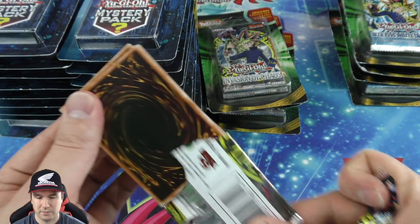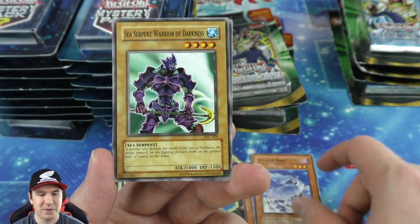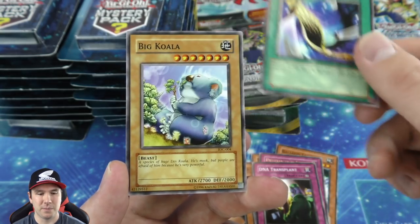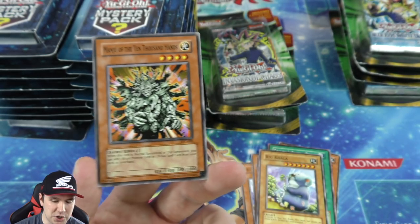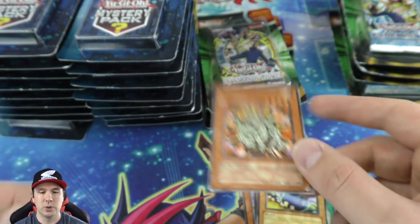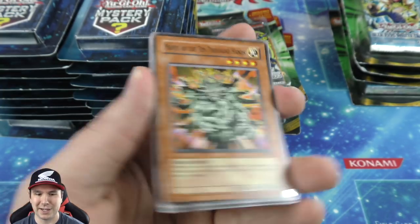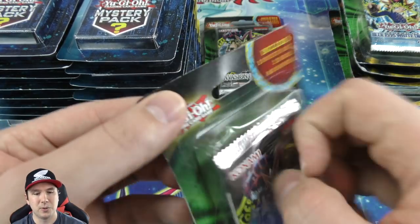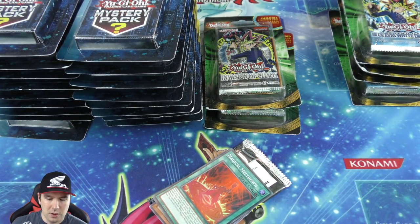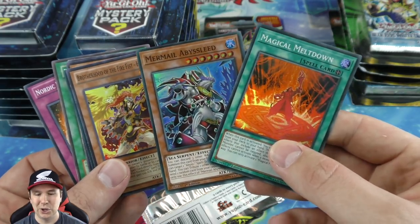Another Invasion of Chaos booster pack — the pack was just disintegrating in my hand! Stealth Bird — very cool, you flip it and burn your opponent for 1,000 life points, and it can flip itself face down. Another Manju of the Ten Thousand Hands — you add one ritual monster or ritual spell card from your deck to your hand. The best ritual monster searcher in the game — basically a Stratos for ritual decks.